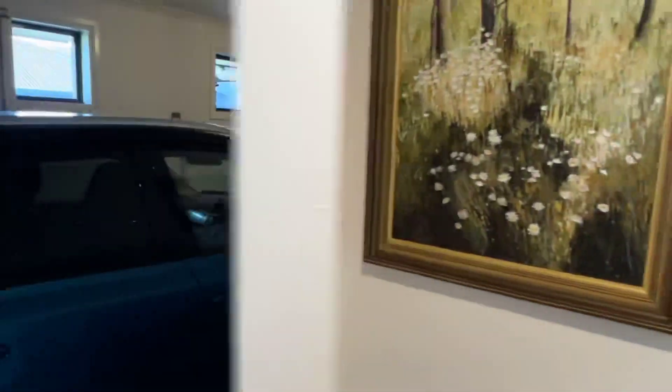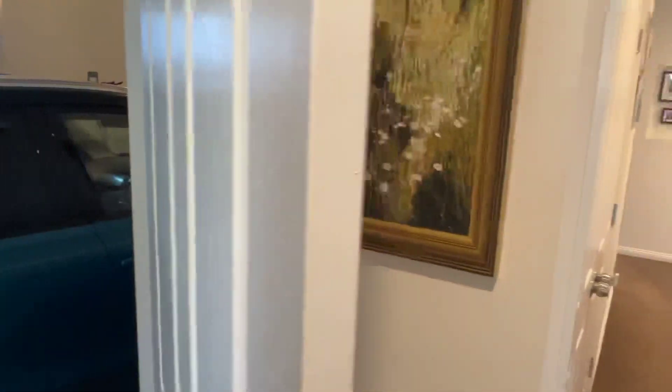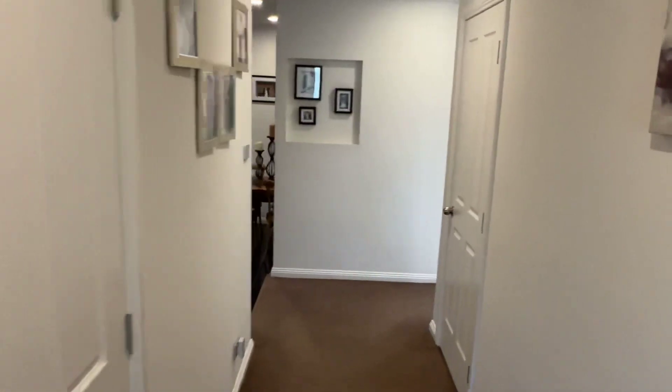I'll show you the garage while we're here. Good sized garage, bit of storage there at the end. You can fit a small SUV and a bigger car in it too quite comfortably. Auto roller door. Down the hallway there's lots of storage, linen press, all sorts of bits and pieces.